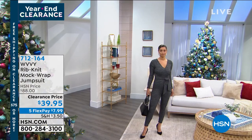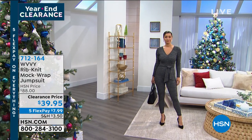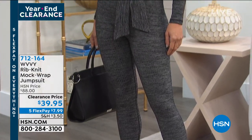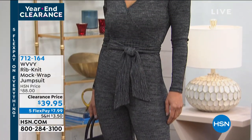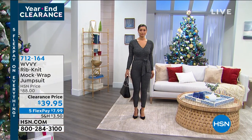I love it. Item number 7-1-2-1-6-4. This was an abbreviated presentation because I don't have a lot left. If you're loving the way Brooke looks and you want this, it is available right now on clearance today under $40.